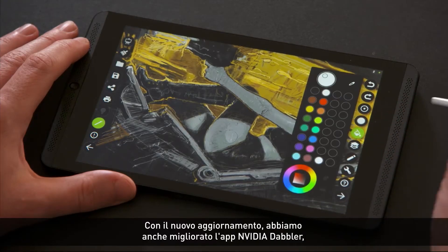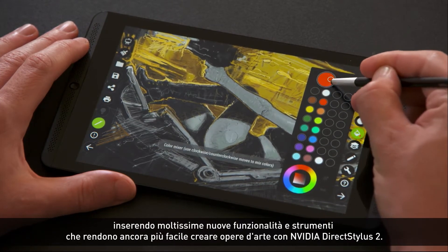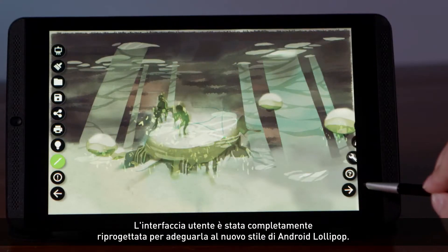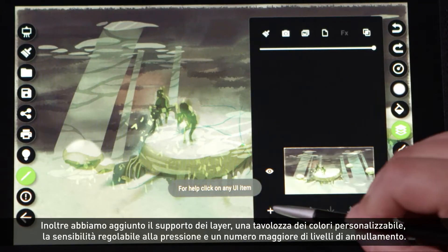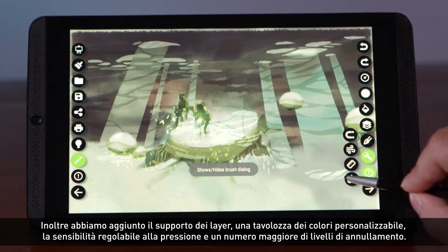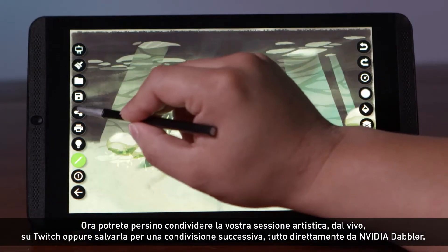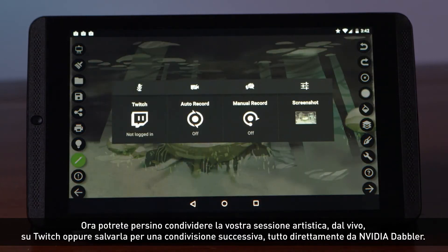With the latest update, we've also improved the NVIDIA Dabbler Art Studio app, with tons of new features and tools that make it even easier to create works of art using the NVIDIA Direct Stylus 2. The user interface is completely redesigned to go with Android Lollipop's material design, and we've added support for layers, a customizable color palette, adjustable pressure sensitivity, and more undo levels. You also get a movable stencil to help you draw perfect shapes and lines. You can even share your painting session live on Twitch, or save it for sharing later, all directly from NVIDIA Dabbler.